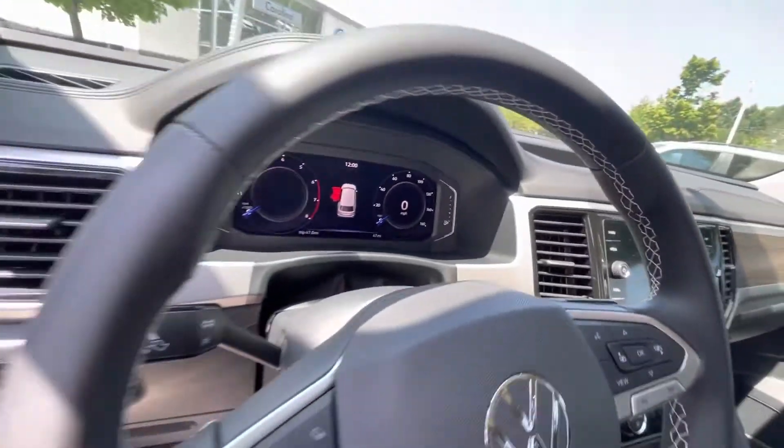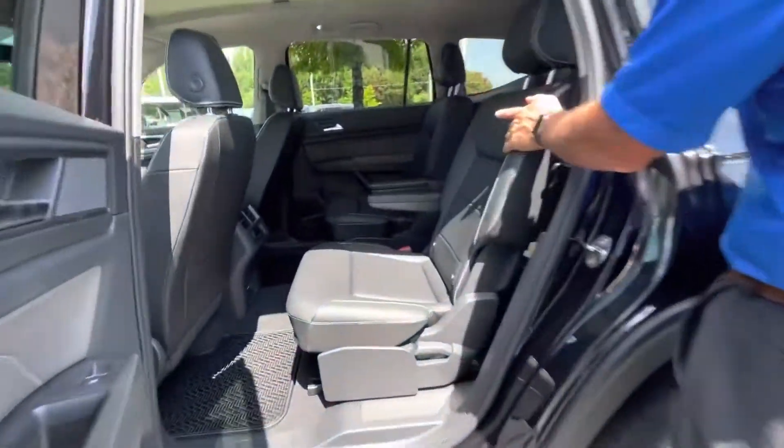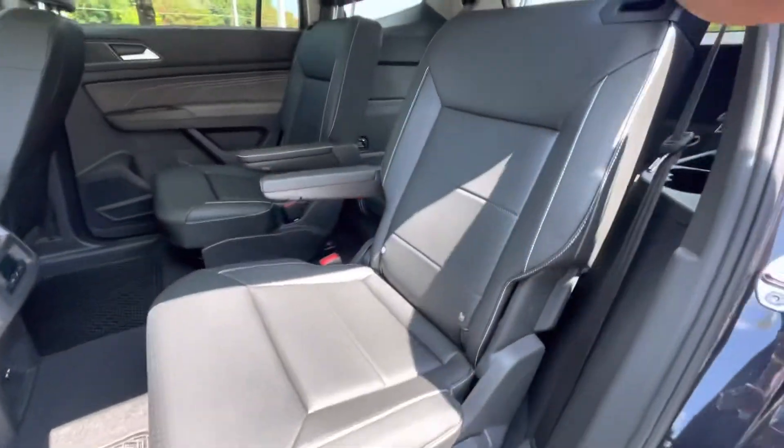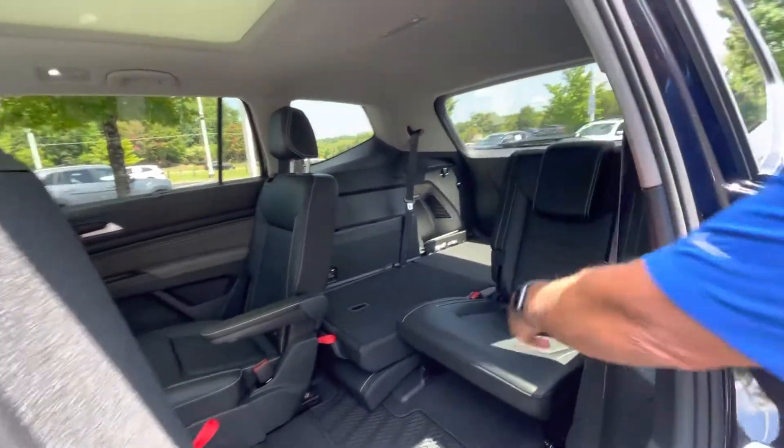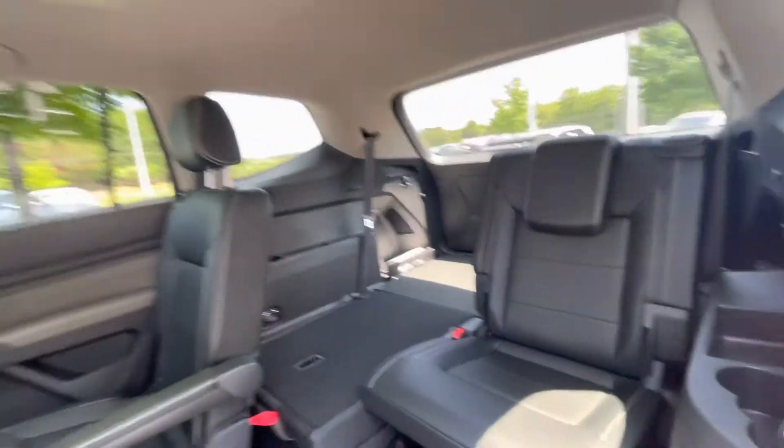A desired feature in the middle row — this one has it: the captain's chairs. So this is actually a six-passenger Atlas, with the nice captain's chairs here in the middle. And easy access to that third row, so it becomes a six-passenger vehicle.